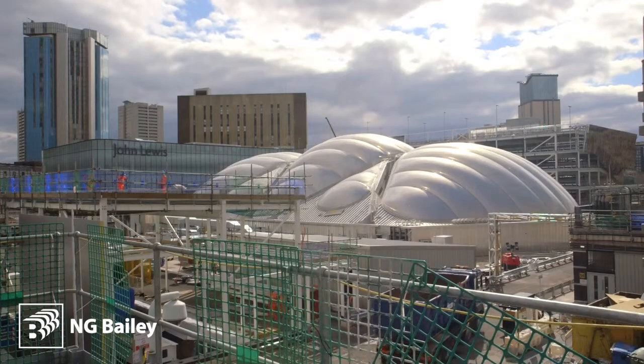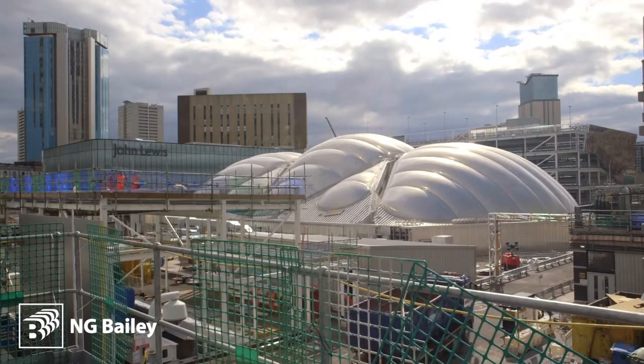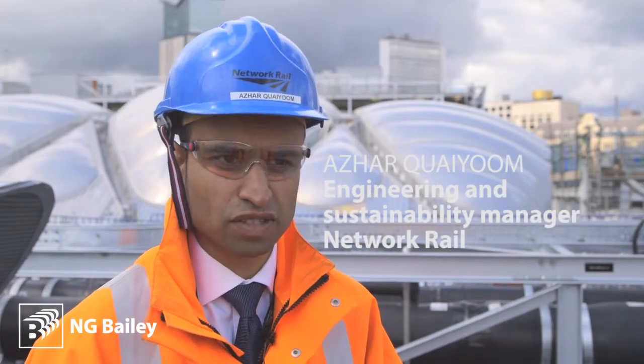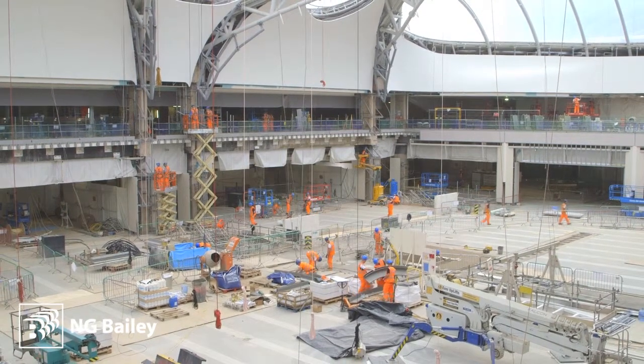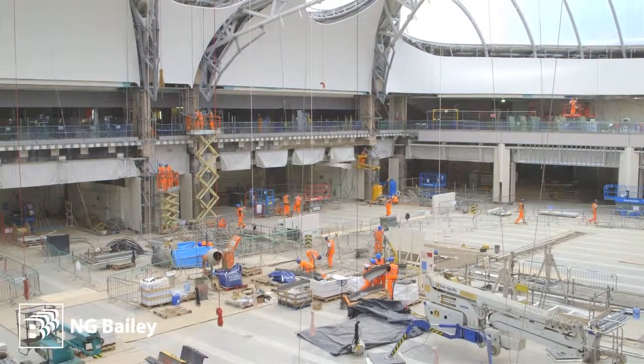We're now on the roof of Birmingham New Street Station with a £750 million redevelopment. The plan is to extend the concourse three and a half times the size it used to be. There are 31 new escalators, 28 additional lifts, and that all increases the energy requirement — and therefore we had to look at new ways of producing low carbon energy for the station.